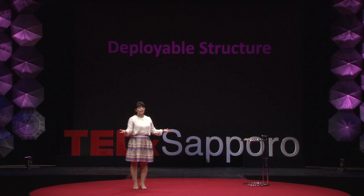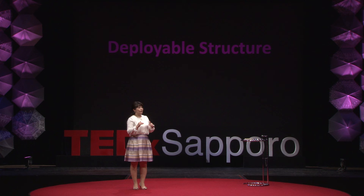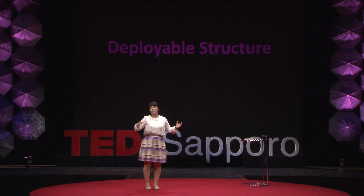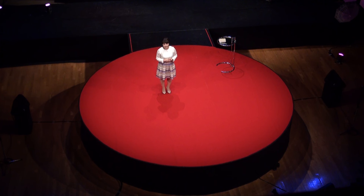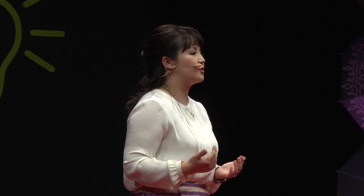So deployable structures — I learned a lot, and now we apply them to space structures, but also we use deployable structures to open roofs or apply them to tents. When I was an undergraduate student, I had a chance to study in America and take classes in medicine. So I thought I wanted to improve some medical devices using my knowledge of mechanical engineering. And then I thought, whether I can combine this deployable structure knowledge and improve medical devices.